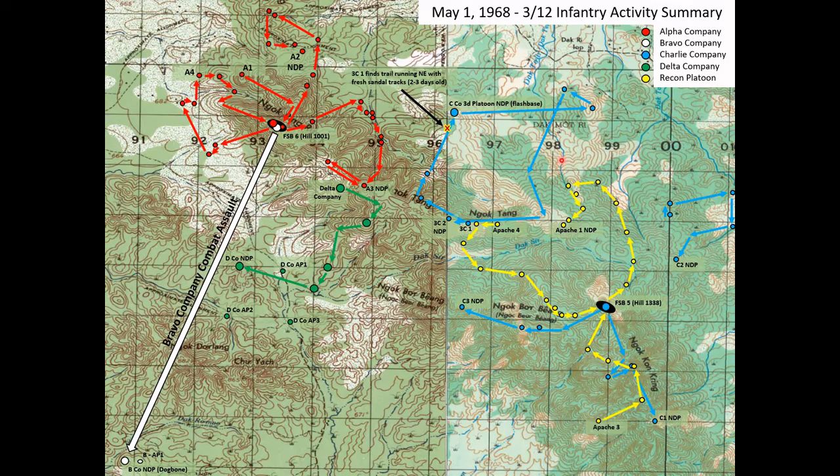A note about the map: each one of these squares is one kilometer square — one kilometer wide, one kilometer tall. The map is stretched a little bit so it doesn't look like a perfect square, but they are perfect one-kilometer squares.